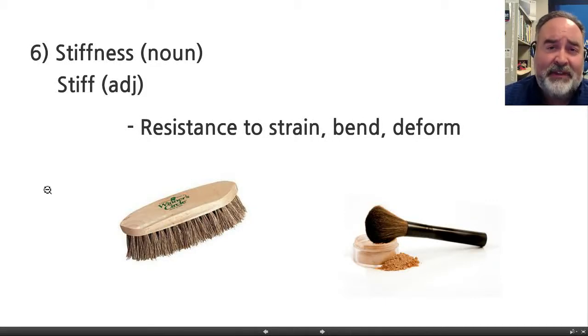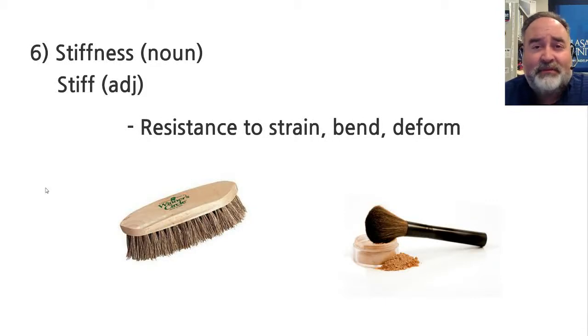Another vocabulary word is stiffness, and again, stiffness is right after elasticity and plasticity. If it's not stretching for us or if it's not moving, then we talk about something being stiff. So sort of the opposite of being plastic, where it stretches without breaking, or at least it stretches easily.